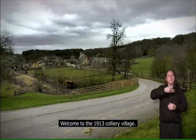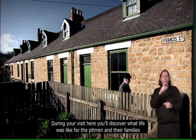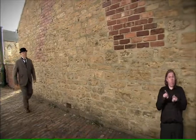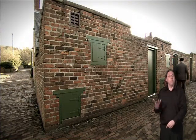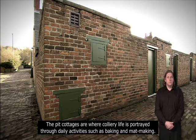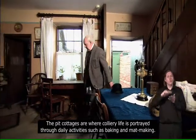Welcome to the 1913 Colliery village. During your visit here you'll discover what life was like for the pitmen and their families who lived in places very much like this. The pit cottages are where colliery life is portrayed through daily activities such as baking and mat making.